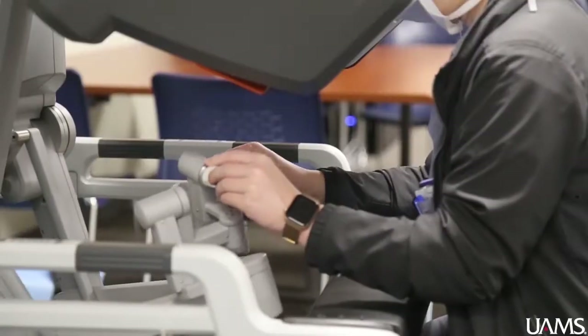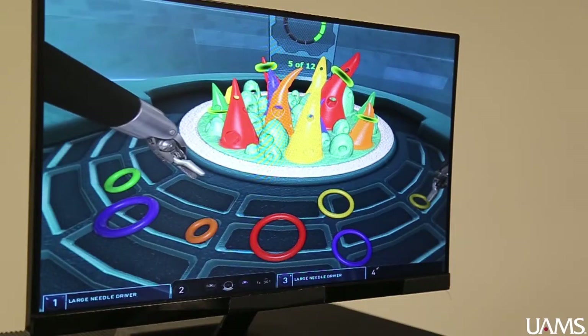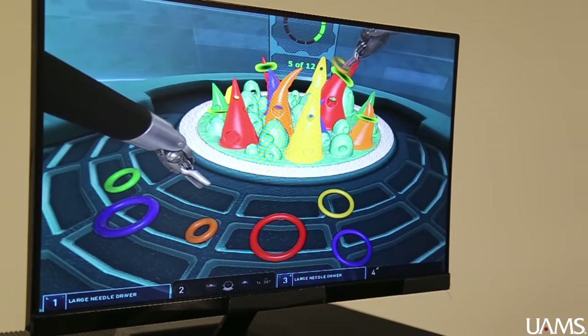Every little bit of practice and training that you can get in preparation for the first time you do a procedure is absolutely important. That's why this is important to me and the other residents — to make sure that we can be at our best for the very first time you go into an operation as a resident.